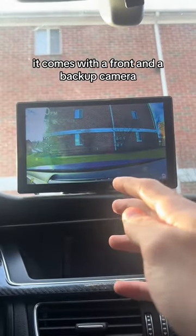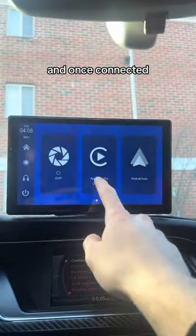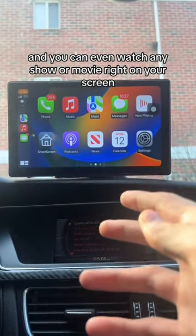It comes with a front and a backup camera, but the best part is it's in 4K quality. It also works with your Apple or Android device and once connected it'll take you to the screen right here. You can do everything that you see right here and you can even watch any show or movie right on your screen.